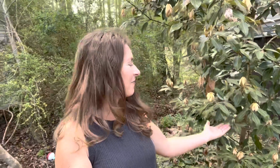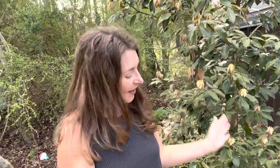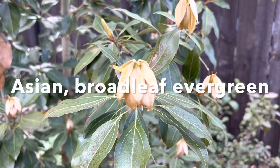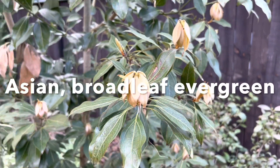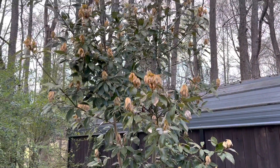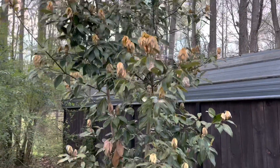Today I wanted to feature one of my all-time favorite, slightly weirdo, not-so-normal-that-you'd-find-it-at-a-box-store broadleaf evergreen trees called Neolithia seracea. Neolithia is an Asian native broadleaf evergreen that's really well suited for warm climates, so I'm kind of zone-bending it here in Zone 7.